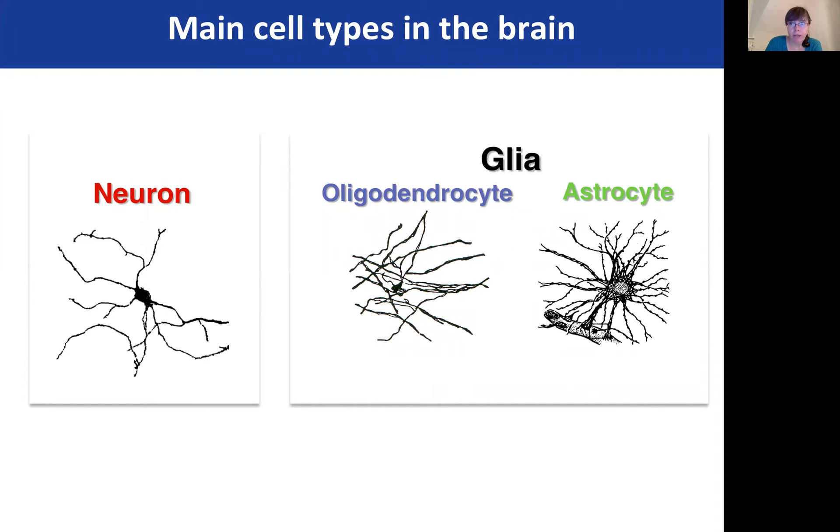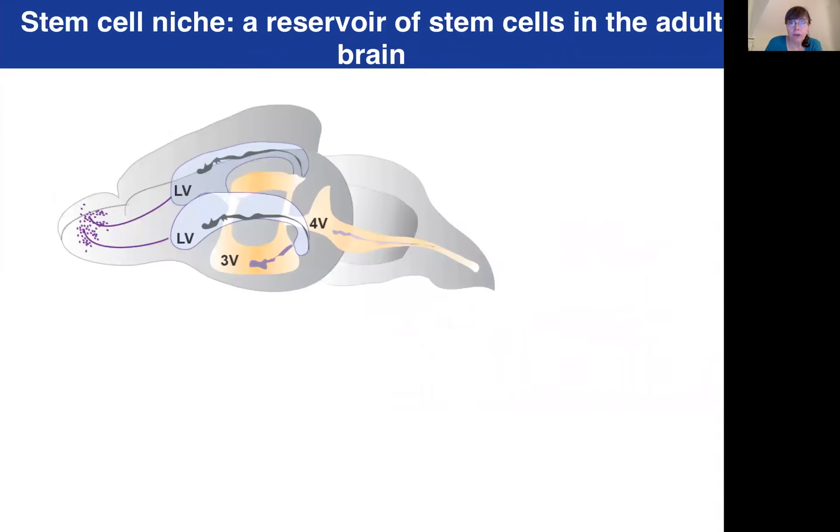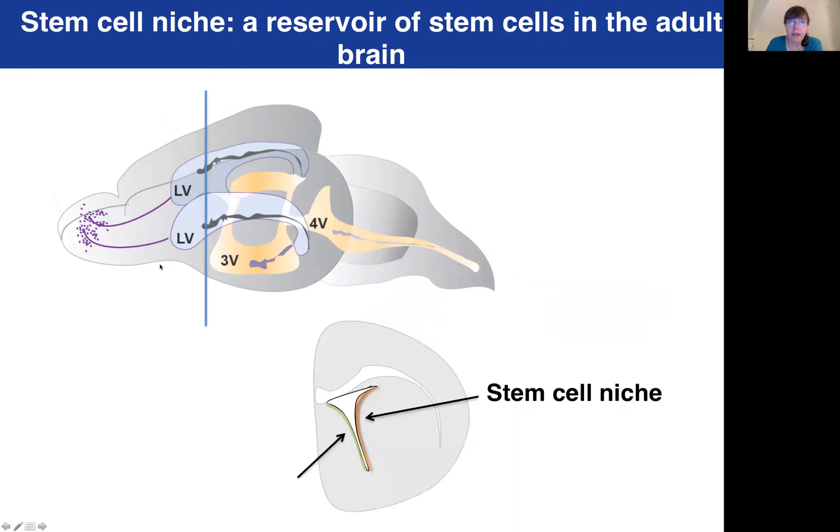Neurons and glia are formed during brain development. However, we now know that in some regions of the adult brain, there are stem cells that can continue to give rise to neurons throughout life. In the adult mouse brain, one of these stem cell niches is found around the walls of the brain ventricles, which are filled with cerebral spinal fluid. If we make a cross section through the mouse brain, you can see here around the ventricles in white two walls of the stem cell niche — an orange and a green wall.